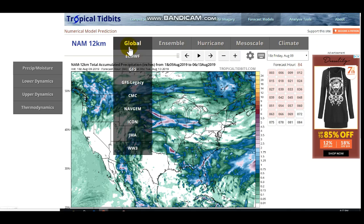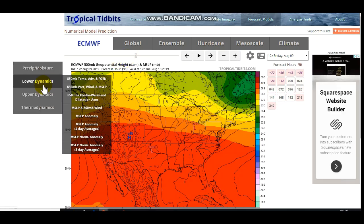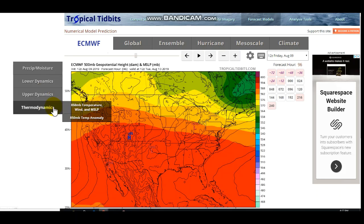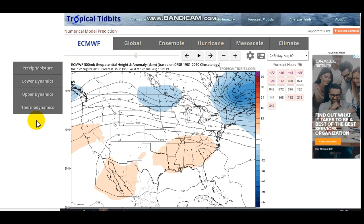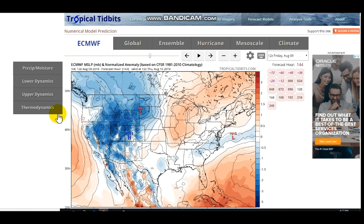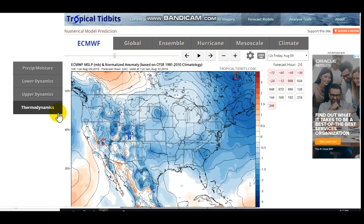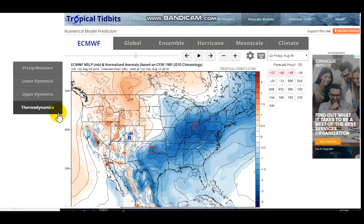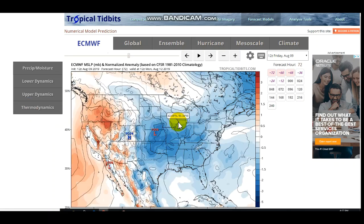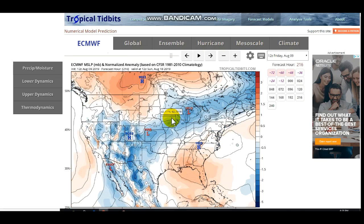If we look at the ECMWF and see what it's showing — let's go to 500 millibar — this basically shows us where the lows and highs are, and hopefully gives us a better gauge of what the European model is showing. You can still see it does show that low pressure right there. So all the models are in agreement that some sort of low pressure system would be forming and producing some rain across this part of the country.